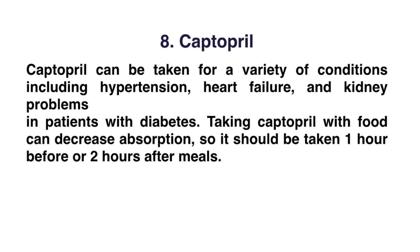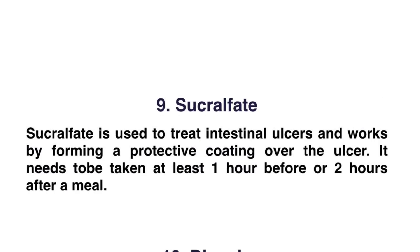Number eight: captopril. Captopril can be taken for a variety of conditions including hypertension, heart failure, or kidney problems in patients with diabetes. Taking captopril with food can decrease absorption, so it should be taken one hour before or two hours after meals.